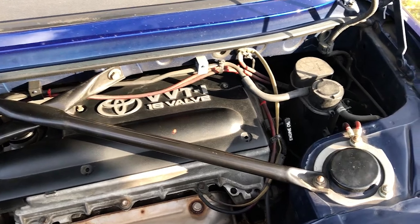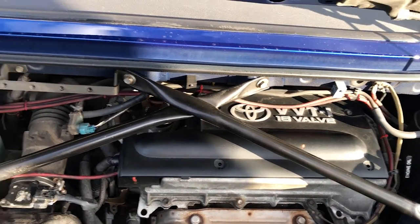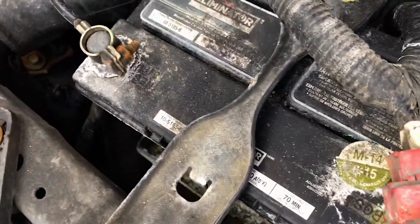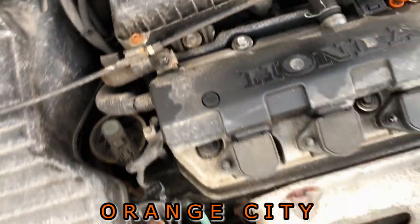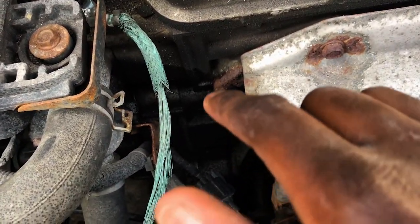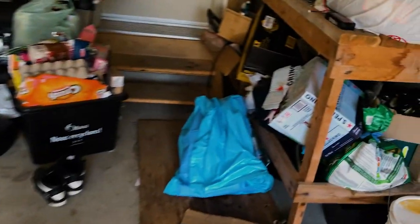If you guys are considering getting a car from Japan, I highly recommend it - I have very minimal rusted bolts on this car. Let me show you my Celica so you guys can see the difference. Look at that - the battery and everything is orange with corrosion, corrosion on that bolt, corrosion on that bolt. There's rust everywhere. You can even see a leak over there. It's really bad.